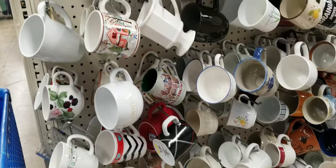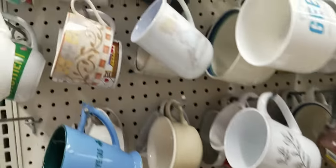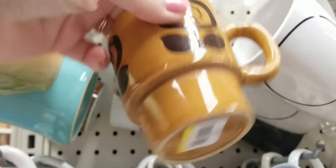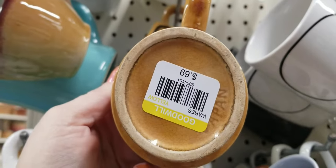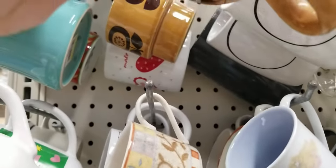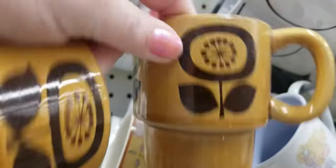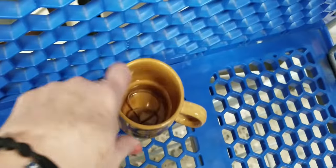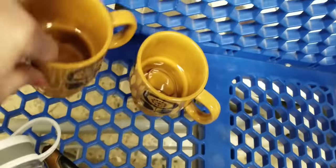I'm at the wall of mugs and these two guys caught my eye. They're 69 cents each, both in great shape. They're nesting mugs so I'm going to grab those. These will be good on Etsy. They stack like that — there's probably a set of four, let's see if the other two are here.